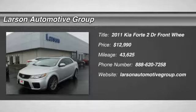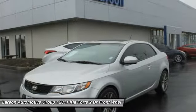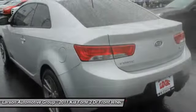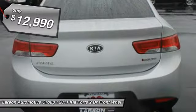2011 Kia Forte. If you're looking for a trendy and feature-laden compact sedan, the Kia Forte is for you. It offers an exceptional combination of innovative design, high-quality engineering, and outstanding value, and is priced below $15,000.